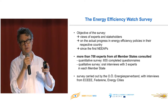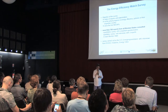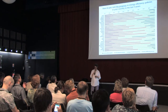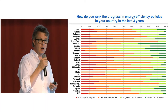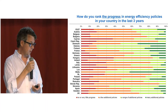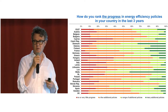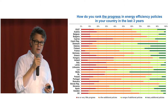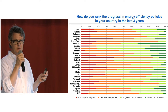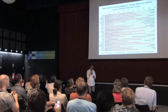What we've been looking into is actually the progress of energy efficiency — how experts around member states look upon that since the first NIPs. It doesn't say much about what's happened in the last two years, so it covers what happened up till about 2011. One of the first questions we asked was: how do you rank the progress in energy efficiency policies in your country over the last three years? That's a general assessment by all the experts.